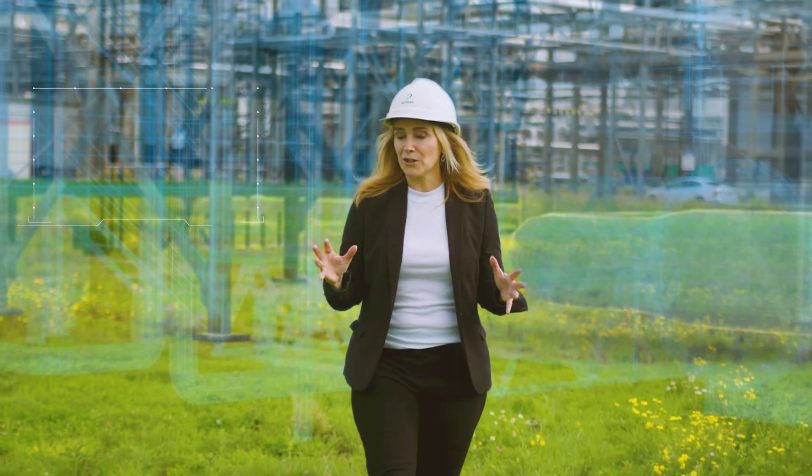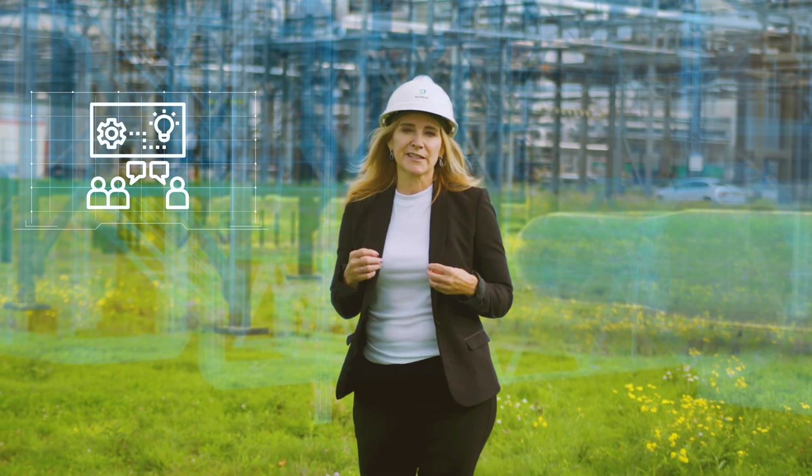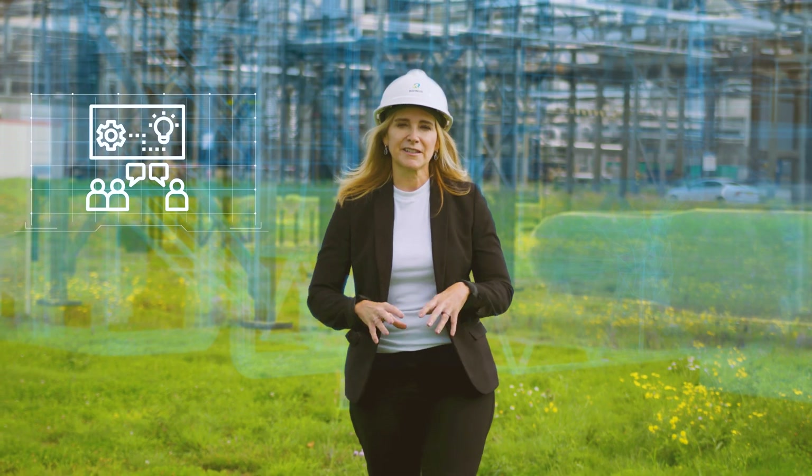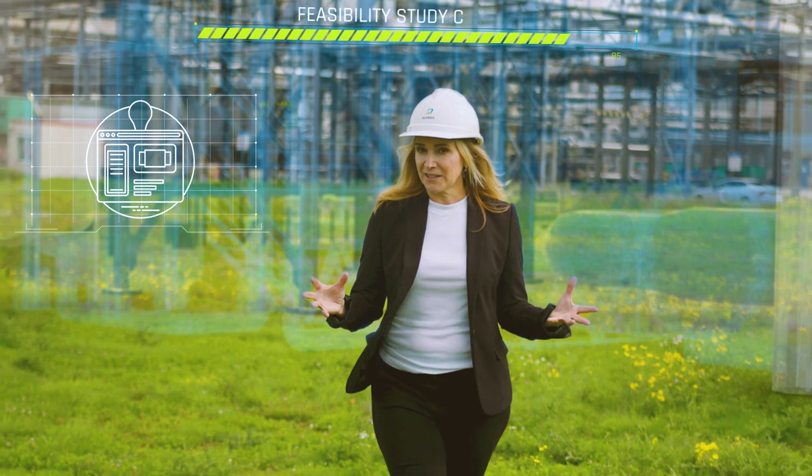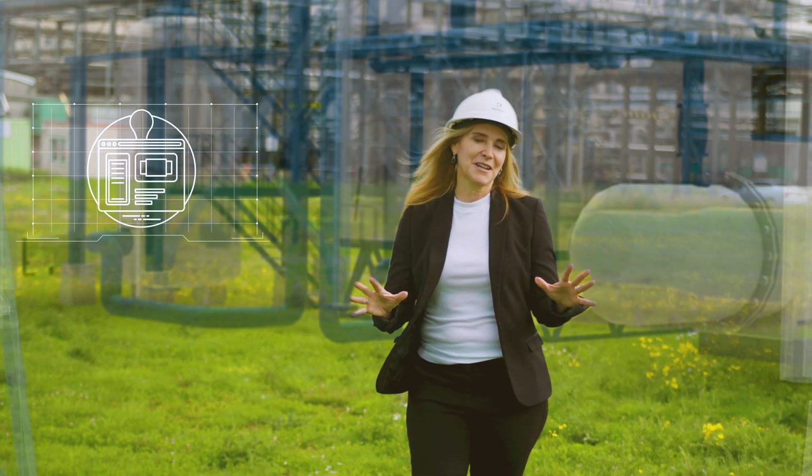It's crucial to hold multidisciplinary workshops with subject matter experts to discuss the design options and make the best choices. With the feasibility study complete, your next steps are clear.